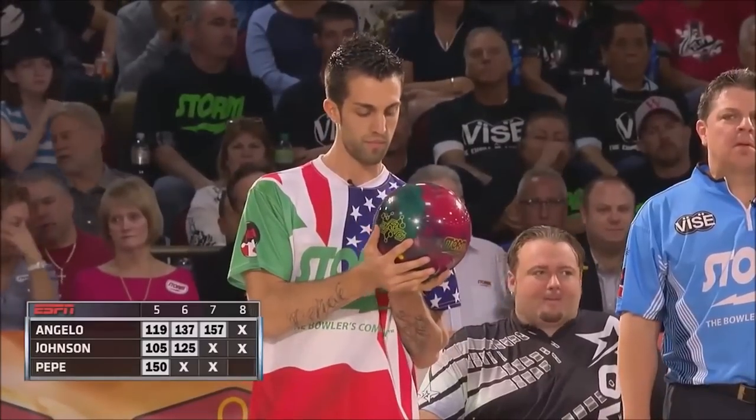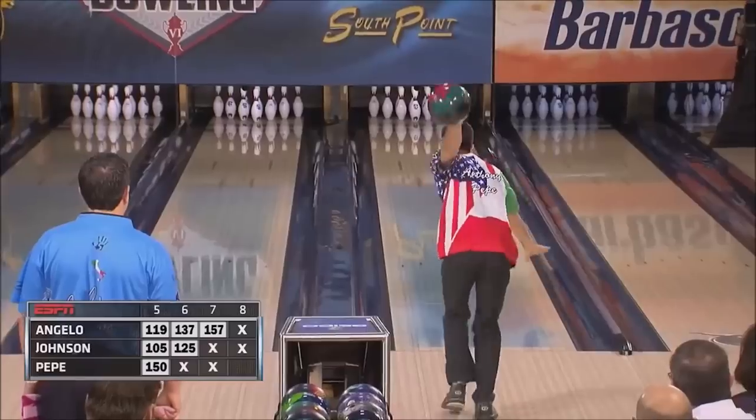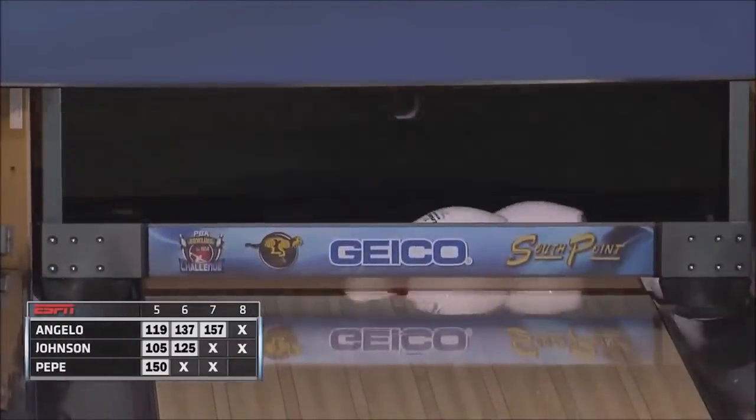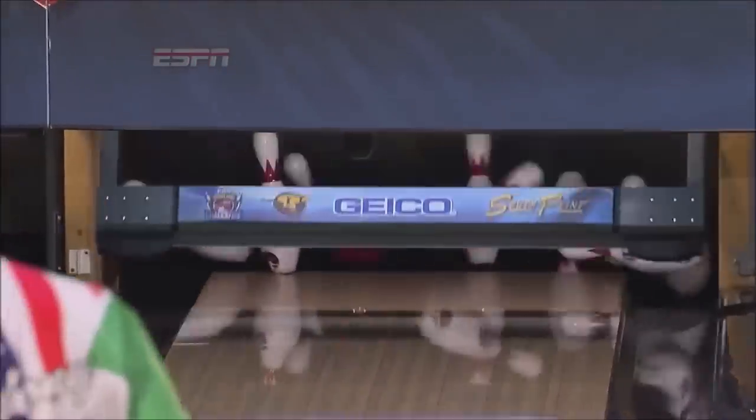Taking a closer look at Anthony, you'll notice that he's more of a traditional stylist. That means he has a little bit more ball speed, he's a little bit more upright, he's square to the line — shoulders and hips — and he likes to play a little bit more direct, down the board. So let's watch him a couple of shots.